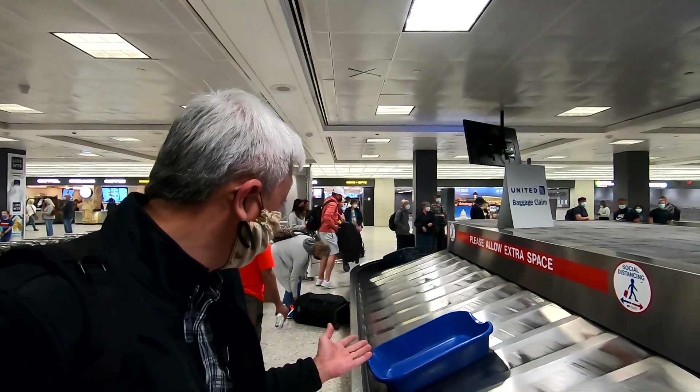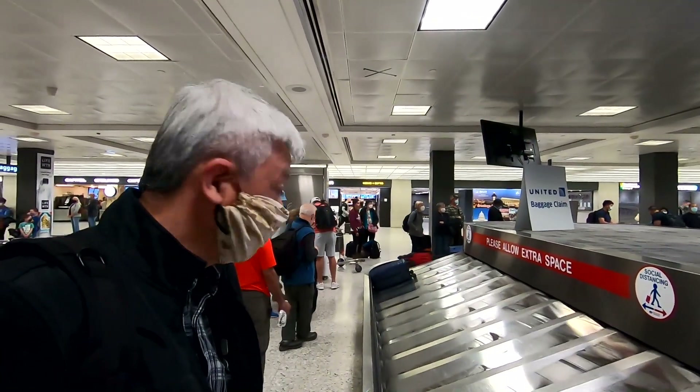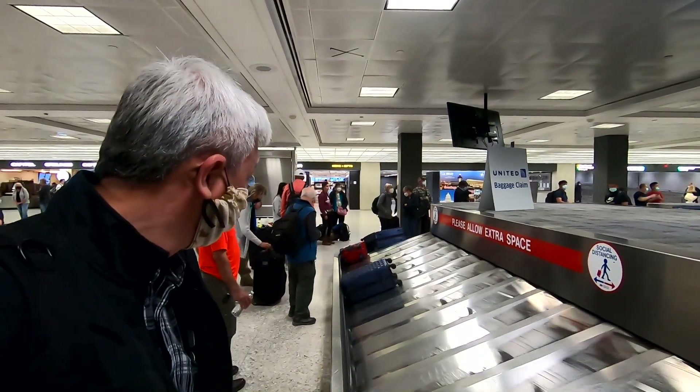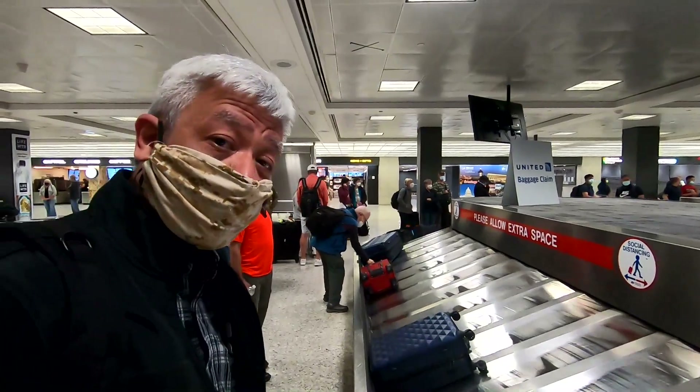Now it's time to get our baggage. I don't see mine just yet — then again, we just got here. I'll grab it when I see it.